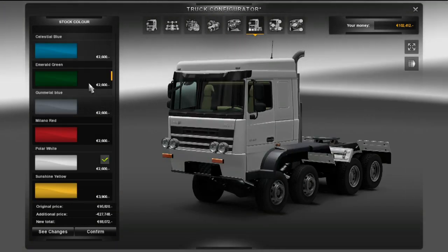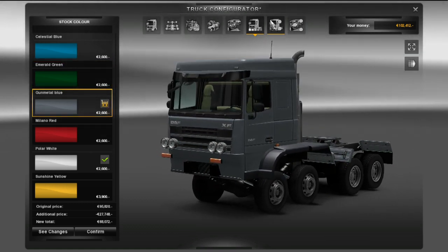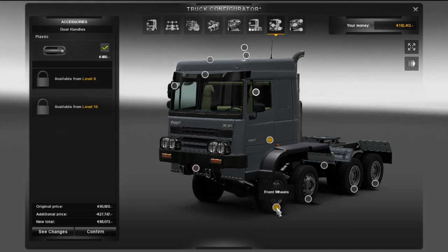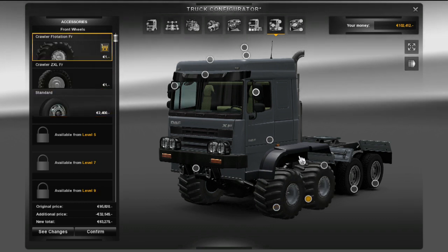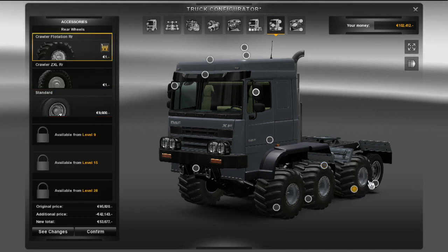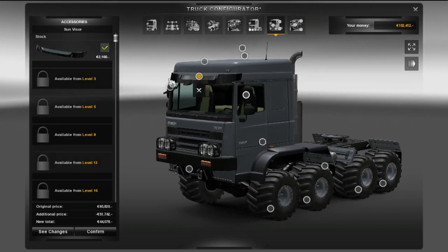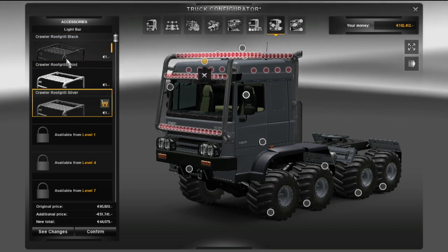I clicked one time on the different interior option and then it crashed, so the mod is not completely stable. I'm also not sure if you can do cargo with it. Let's keep it this color — it is getting in shape now. The pictures looked pretty cool and it's got huge tires.